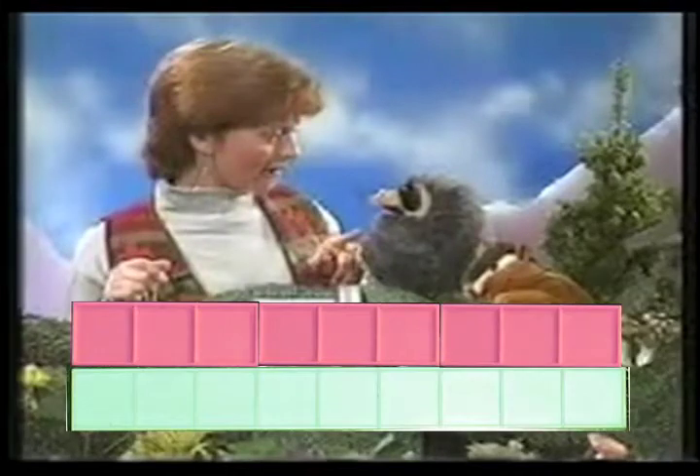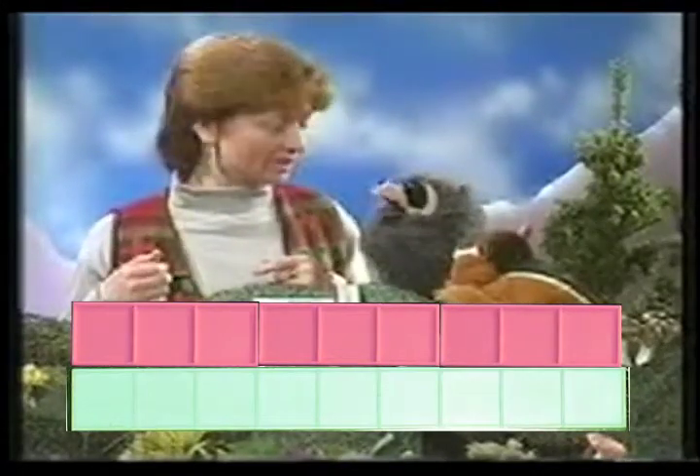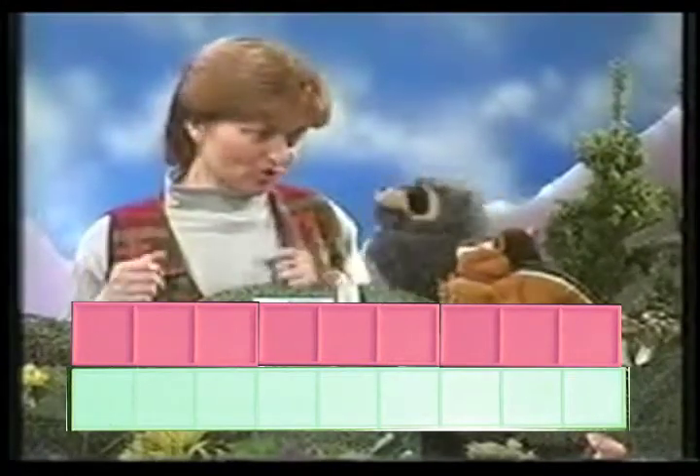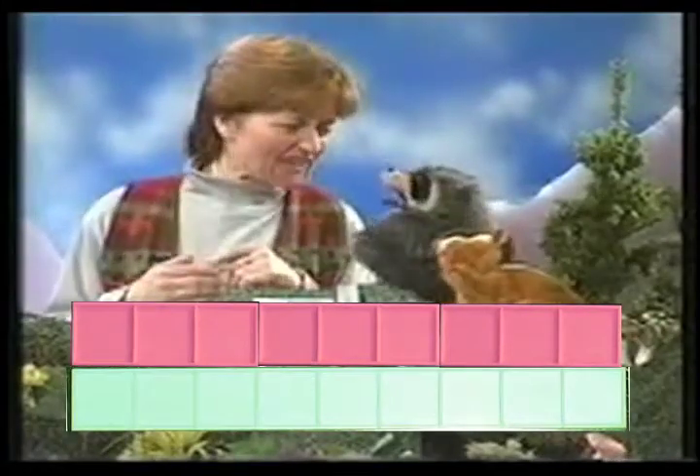We've been doing a lot of counting today. You can do a lot of math by just counting. After all, addition, subtraction, multiplication, and division are just fast ways to count. You guys are so smart — you even learned algebra today.